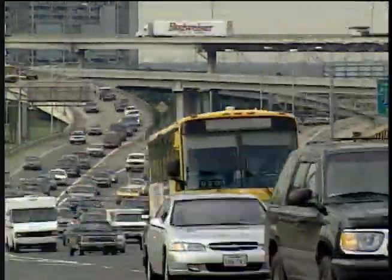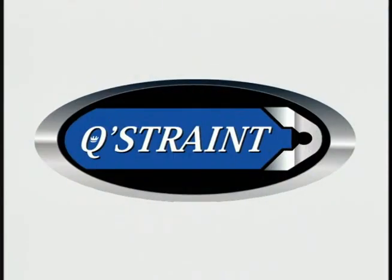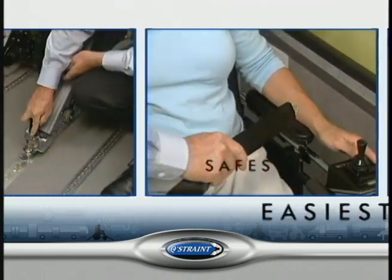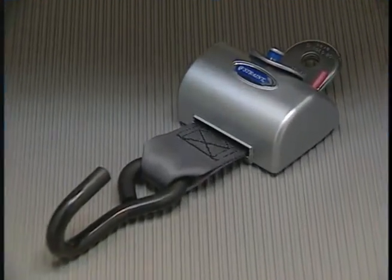Your time is precious, and when you have critical timetables to meet, staying on time is a challenge. We're QStraint, and we can help. To help you safeguard your schedules, we've created the industry's fastest, safest, and easiest-to-use wheelchair restraint system, the QStraint QRT Max.